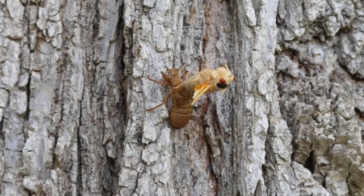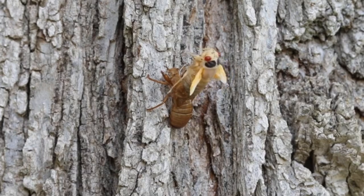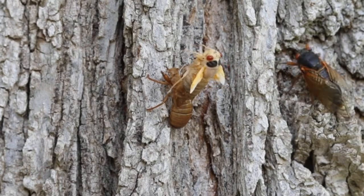Some insects eat their old skin, the exuvia. Maybe a bit gross to us, but it's very practical — that shed skin contains valuable nutrients, chitin, minerals, stuff the insect can reuse. Why waste it?